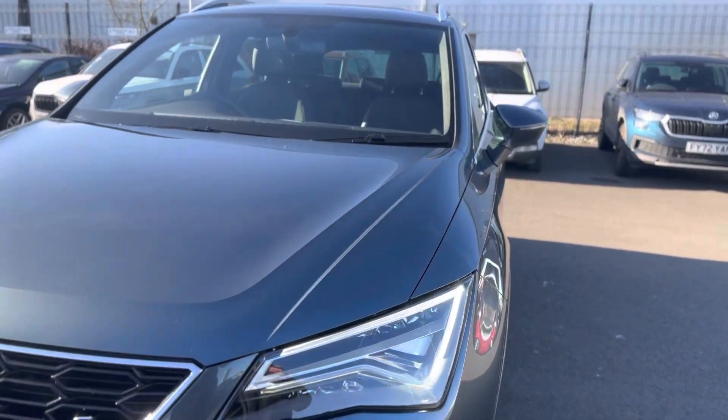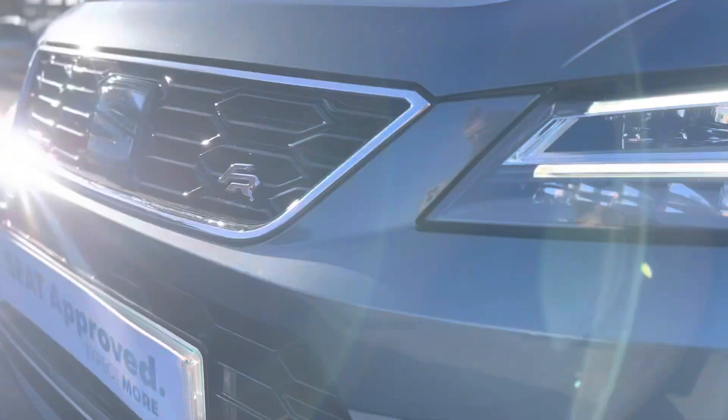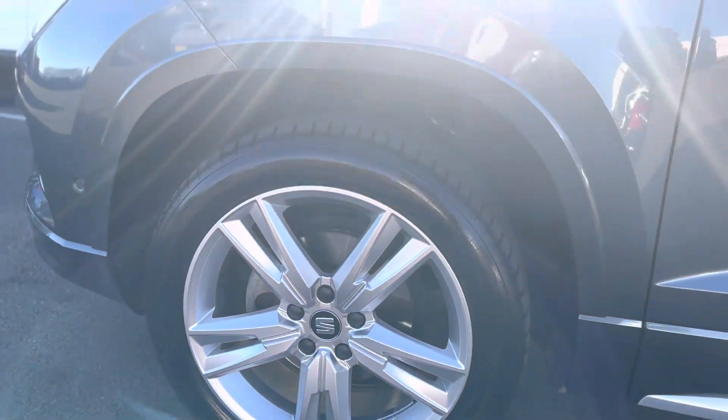To show you around a few features of the vehicle — as you can see it has the daytime running lights, FR badging as well as front sensors, and 18-inch brilliant silver alloy wheels.